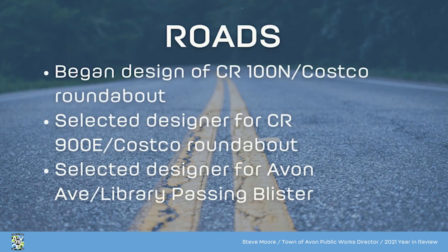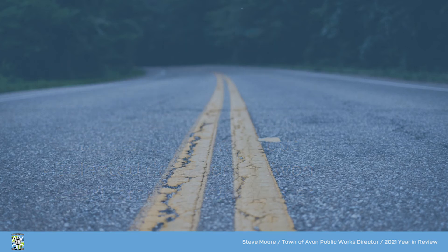We began the design of the County Road 100 North Raceway Road Roundabout, and we selected a designer for the roundabout for County Road 900 East at the Costco. We also selected a designer for the Avon Avenue Washington Township Library Passing Blister.